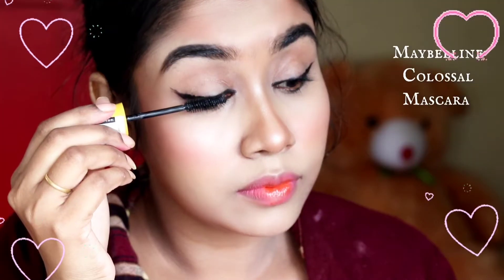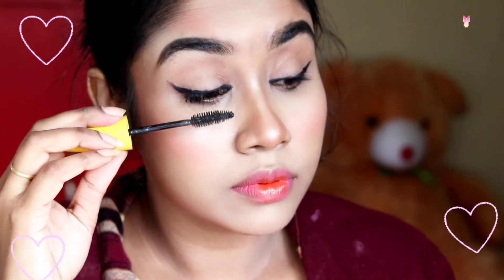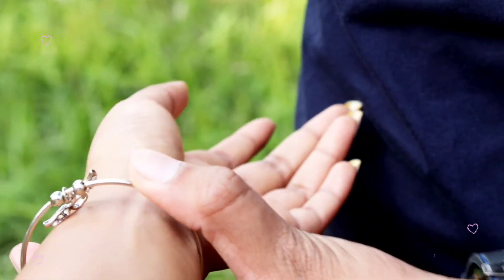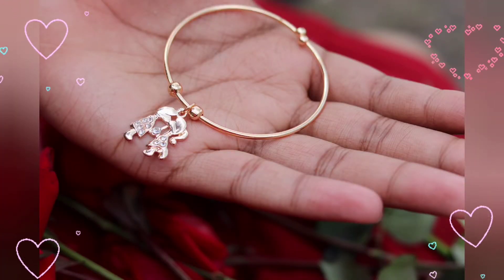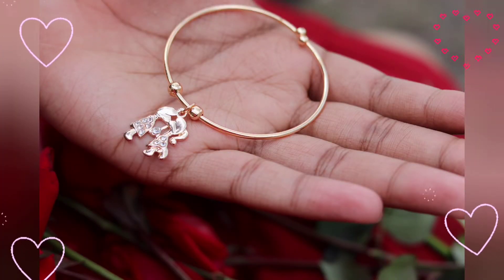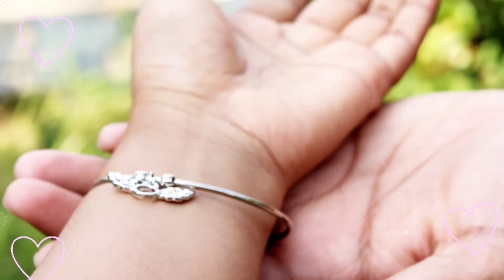Now I'm adding Maybelline Colossal mascara on my lashes, and here the makeup is complete. I'm wearing a beautiful silver oxidized Chandbali and this beautiful silver oxidized bracelet — you will get it in so many different colors on Amazon. All the products are mentioned in the description box; you can check and directly purchase from the links.